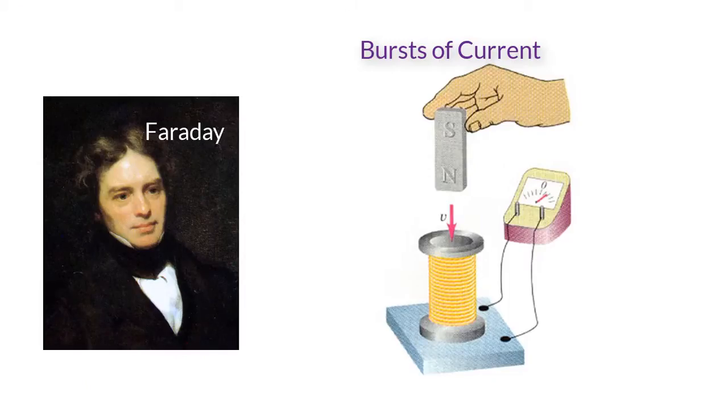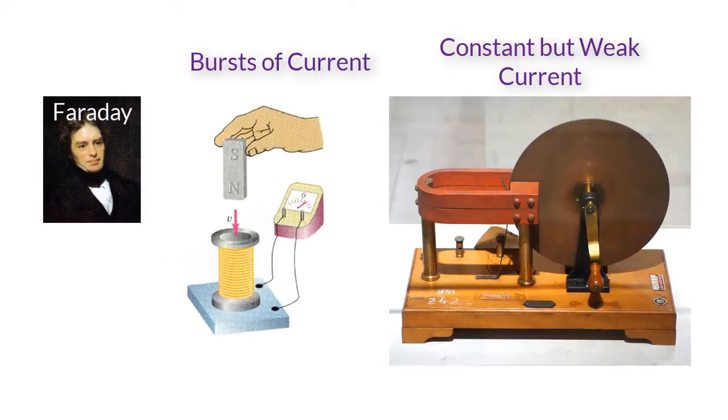It all started in 1832. That's when Michael Faraday wrote a paper about the many ways to create or induce electricity with magnets. Faraday wrote that moving a magnet into or out of a coil would create bursts of current, and spinning a copper disc near a magnet made a constant but very weak current.